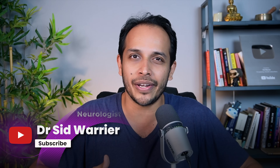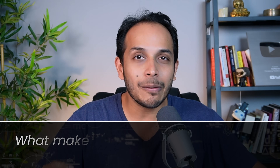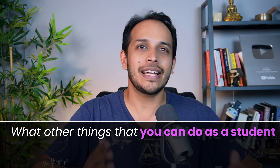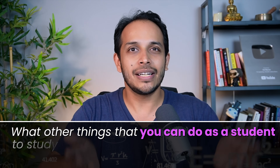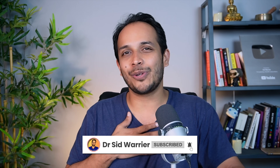Hi everyone, I'm Dr. Siddharth Warrior. I'm a neurologist and welcome to my YouTube channel where we talk about neuroscience and everything. In today's video, we are talking about what makes a topper student so good and what are the things that you can do as a student to study that way. If you haven't subscribed to the channel yet, do so — it means a lot to me and you'll see more such videos on your timeline.